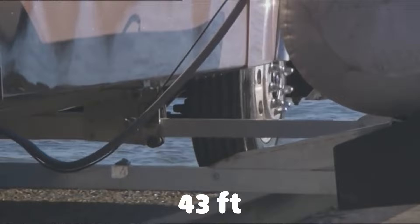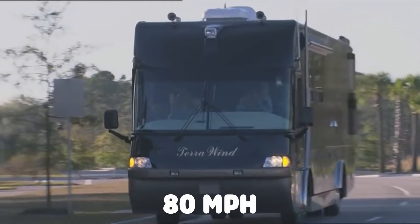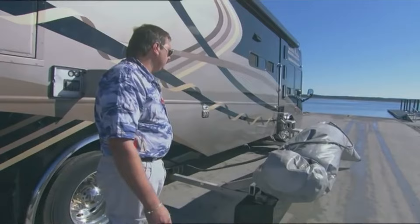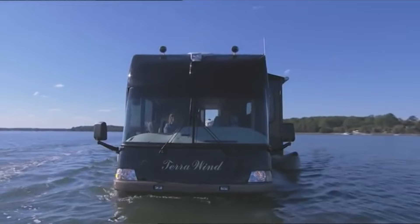Underneath this 43-foot coach is an aluminum hull with a Caterpillar 3126 turbo diesel engine sending power to the rear wheels or two 19-inch propellers. The result is an RV that can travel at 80 miles per hour on land or seven knots in the water. They've executed this idea flawlessly, and the fact that this 33,000-pound motorhome just effortlessly transitions from land to water leaves me really quite impressed.